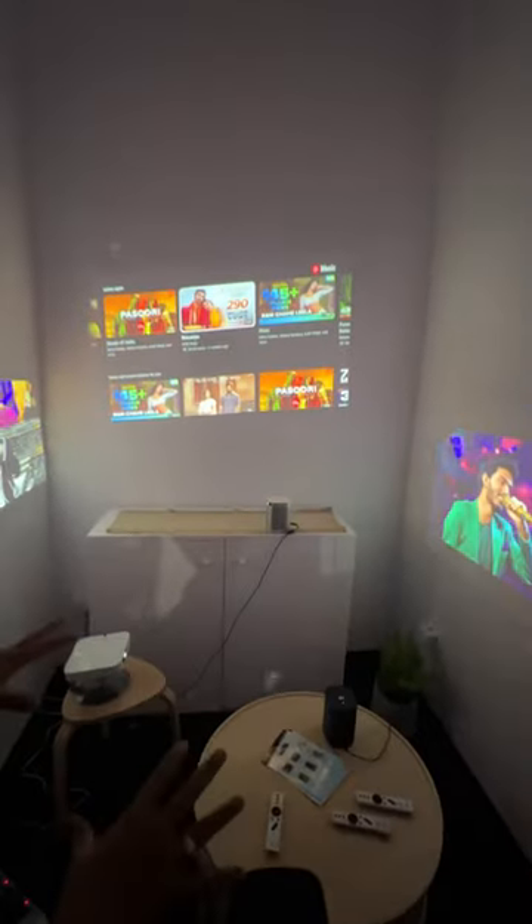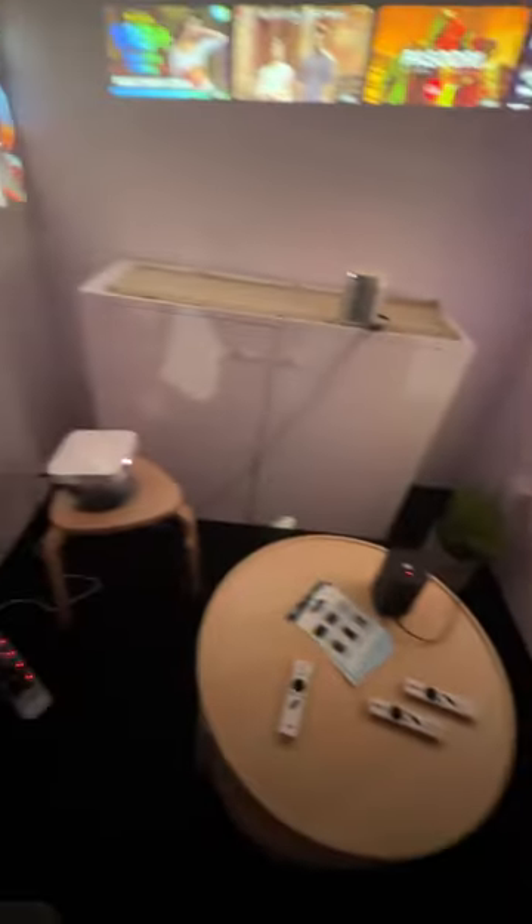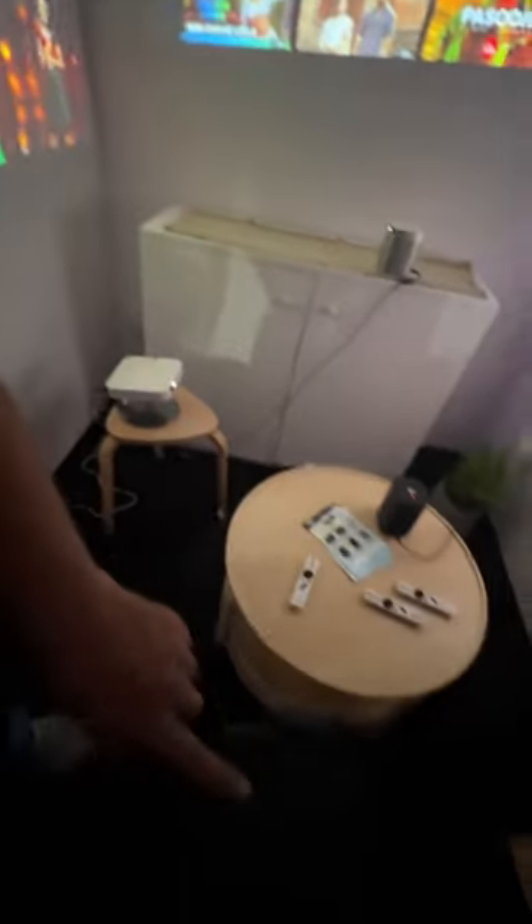We have four models in the portable segment, which are called Moco Pro, Moco Pro Plus — this is the Moco Pro Plus — this is the Elfin, and this is the HALO.